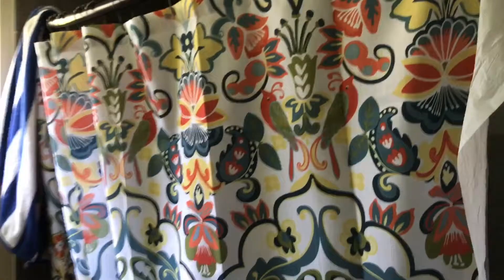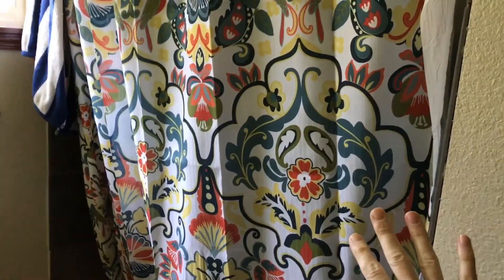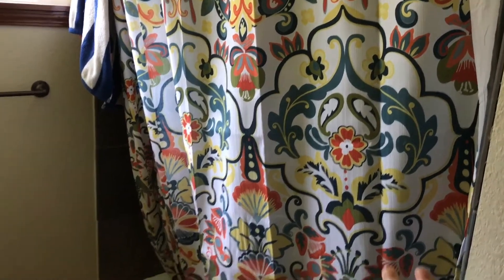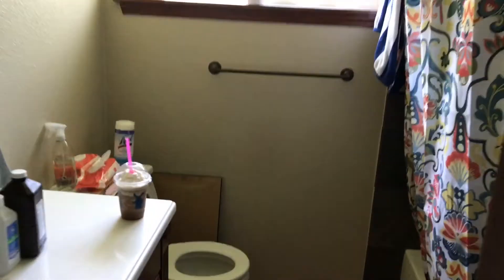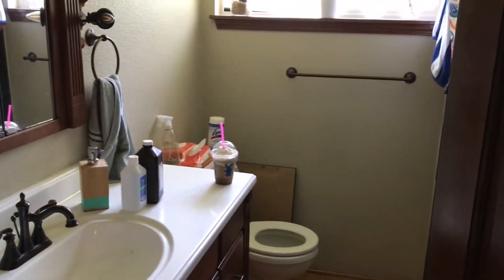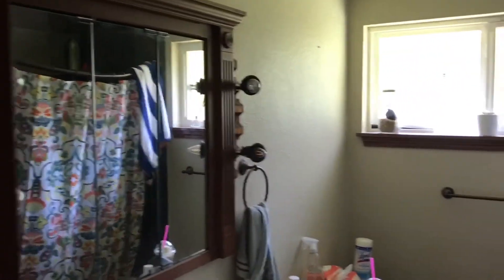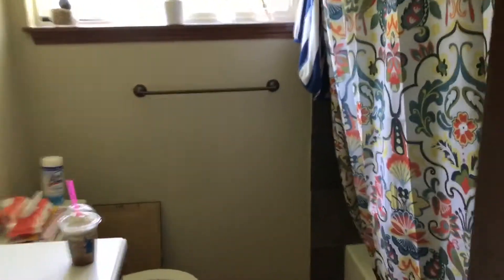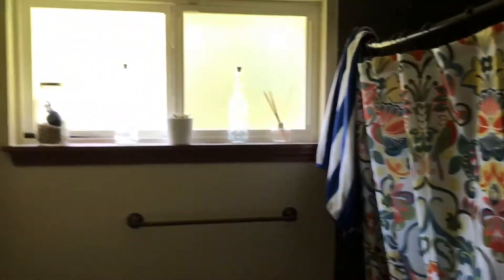I actually already started kind of redecorating our bathroom, and I wish I would have filmed to show you what it looked like before. We had a brown shower curtain, which now sounds so dumb. Our bathroom's pretty small so it's hard to just show you, but our bathroom was pretty dark before I took the brown shower curtain out, and I just really wanted to brighten it up and give it some more life.